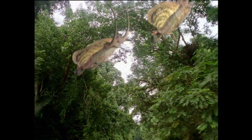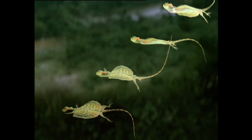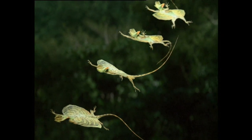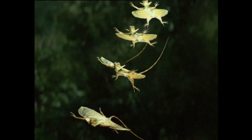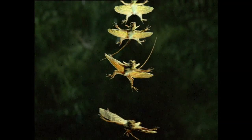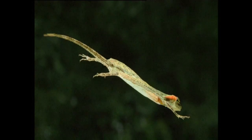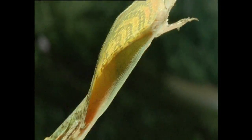But it's the draco lizard whose design really flies. A huge aerofoil turns the draco into a living frisbee while its tail steers like a rudder. Foldable ribs act as support struts to create the perfect wing.